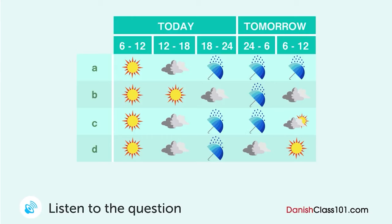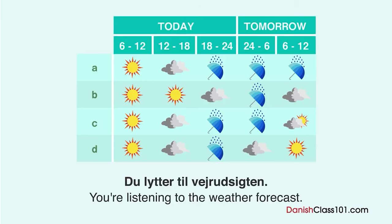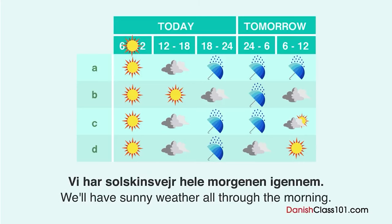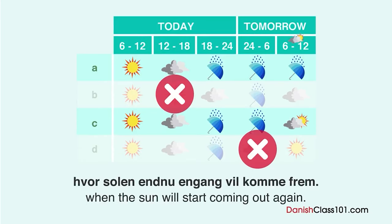Du lytter til vejrudsigten. Hvad er prognosen? Vi har solskindsvejr hele morgenen igennem. Om eftermiddagen vil det dog blive overskyet, og det vil regne hen på aftenen. Regnen vil fortsætte igennem natten til hen på de tidlige morgentimer, hvor solen endnu engang vil komme frem.